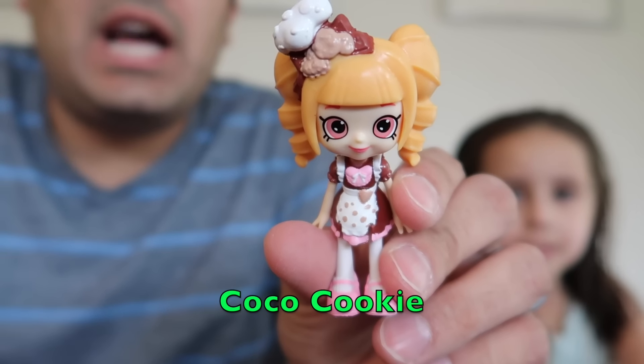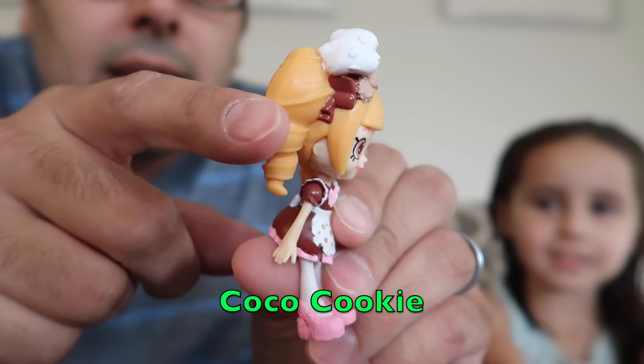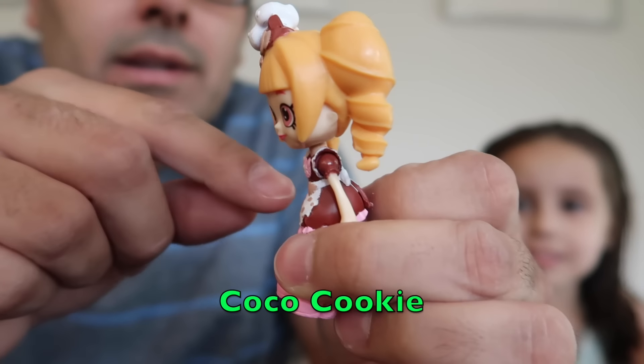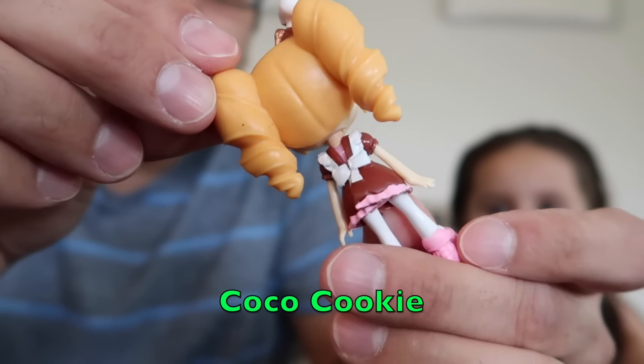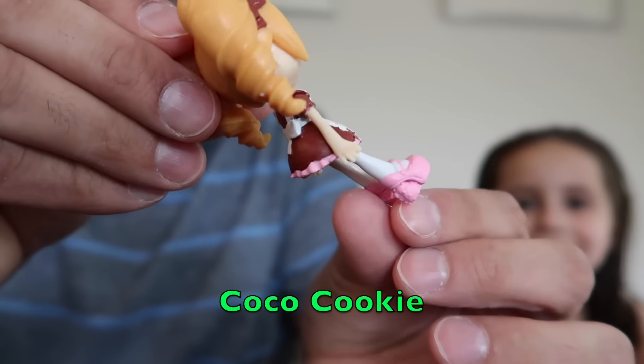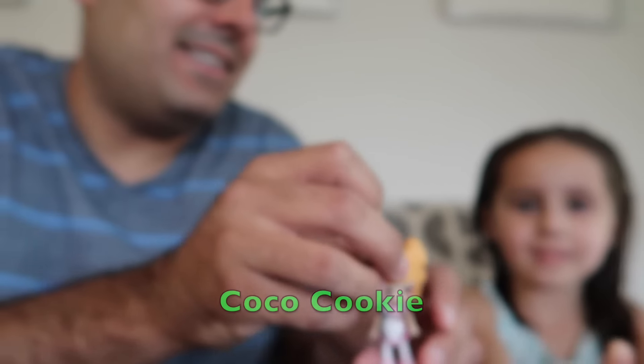Okay so first we have the Shoppie. Her name is Coco Cookie. Looks like she's got a little cooking hat on and a little apron. She's got kind of orange-blonde hair and some shoes on. She's pretty cute, huh? You like her? Alright, here you go.